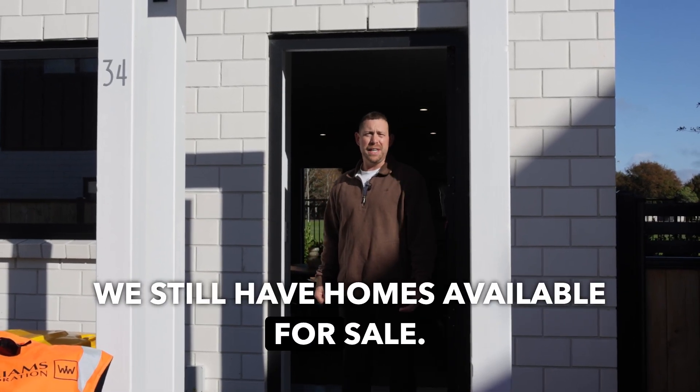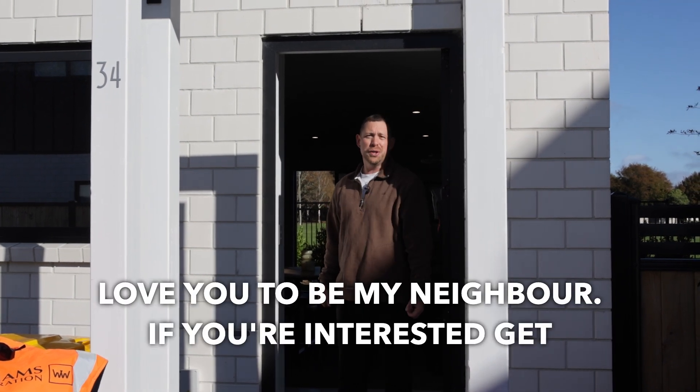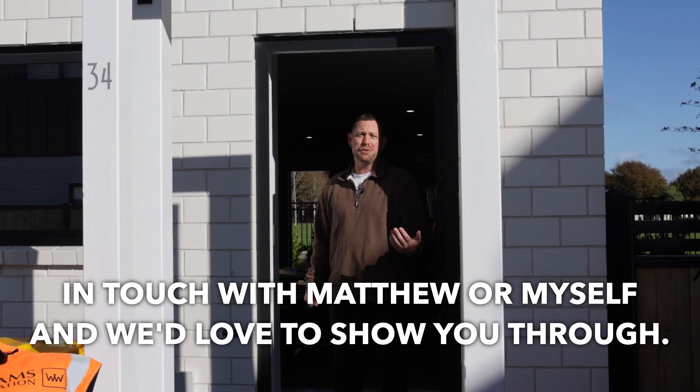Thanks for coming through and checking out my home here at Mahoa Lane. We still have homes available for sale — would love you to be my neighbour. If you're interested, get in touch with Matthew or myself and we'd love to show you through.